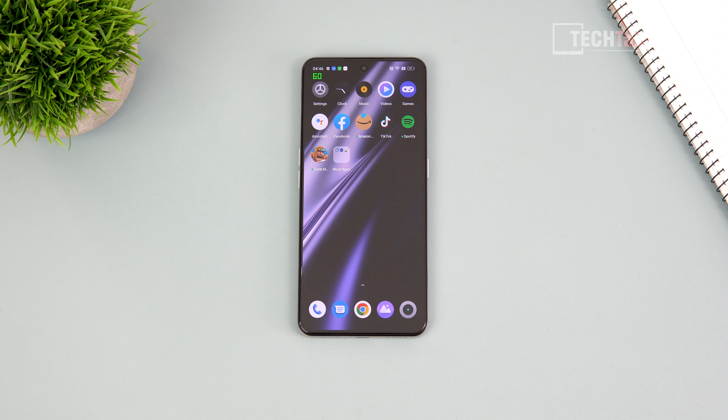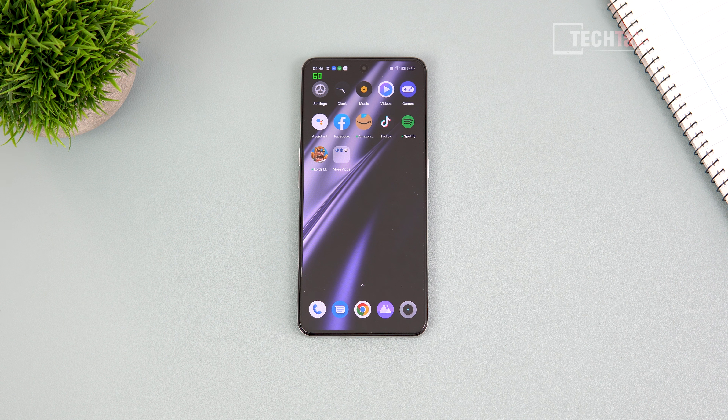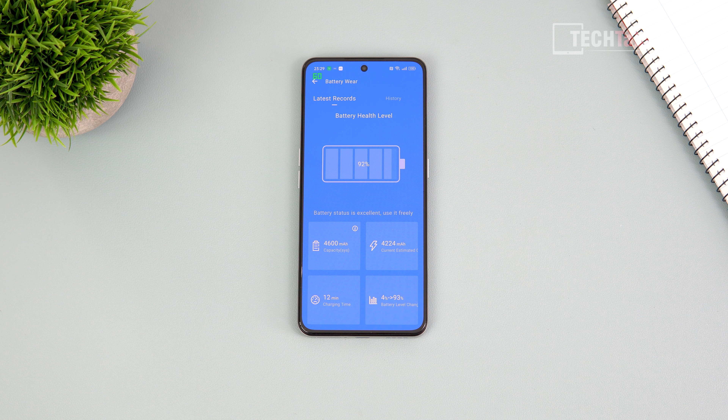Unfortunately Realme is heading toward the dark side like other companies — Xiaomi included — cramming on a huge amount of bloatware. You'll spend a good 20 minutes cleaning up pre-installed junk. Brands claim this saves end users money, but it's really about maximizing profits through developer deals. Free storage on first boot is approximately 226 gigabytes, though there's no microSD card support.